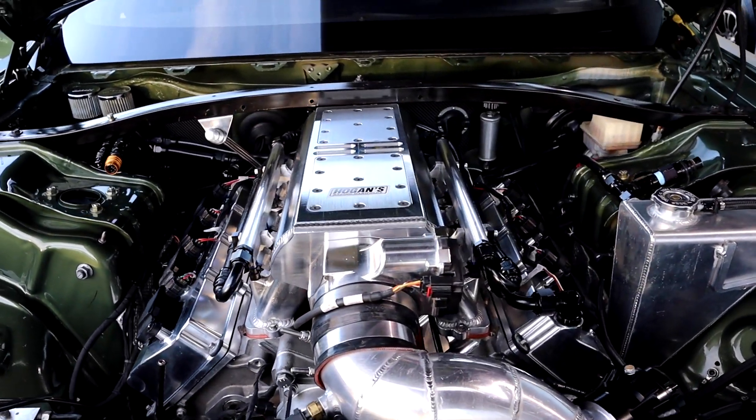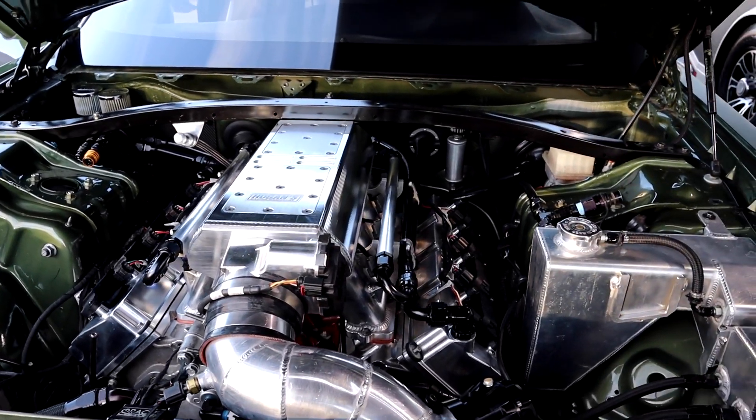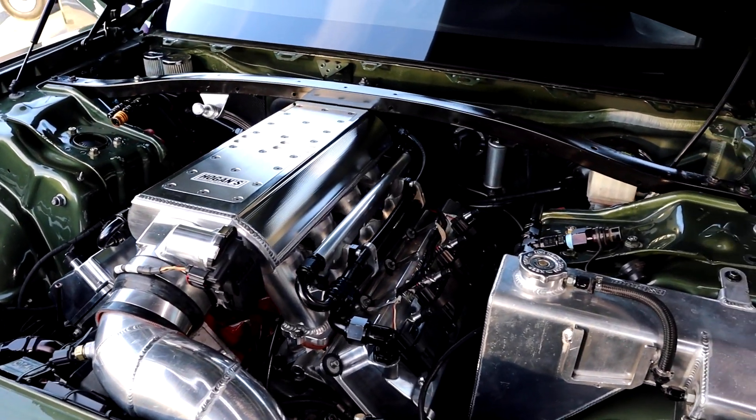It makes roughly about 1600 horsepower right now. We can make more, but the rear end won't be able to hold it.